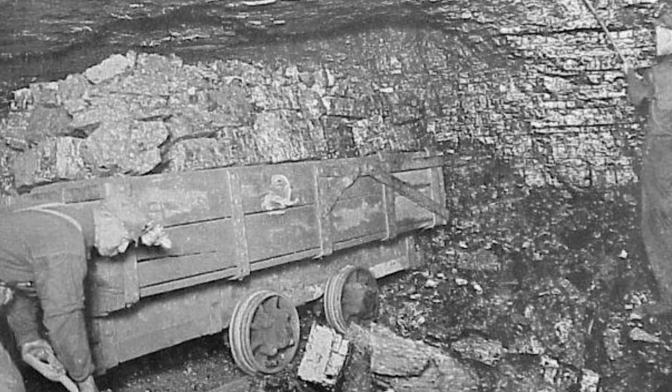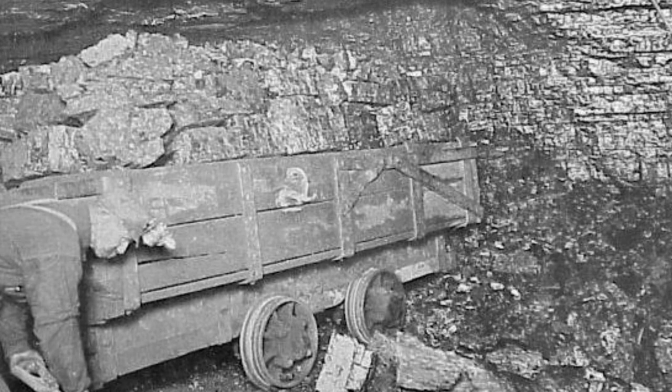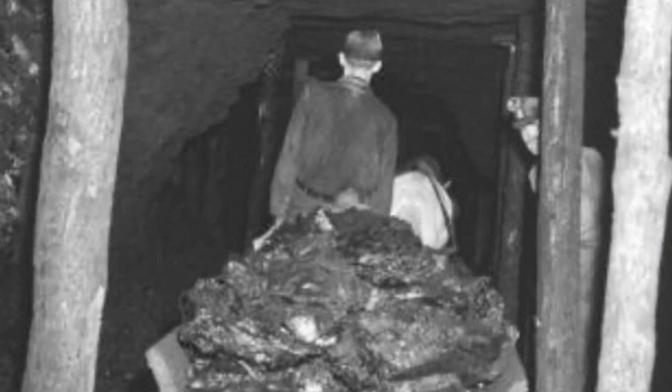And then they would hand load it. They liked block coal off the wall because people burned it for heat. They'd hand load it, and then they would have a mule or a horse to pull it outside on cars, out to the tipple where they'd dump it. Then they'd come back and get another load.